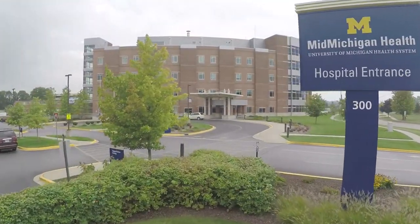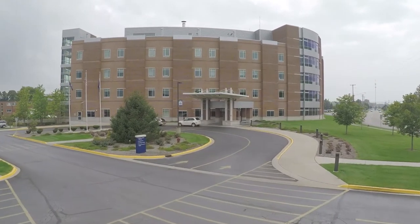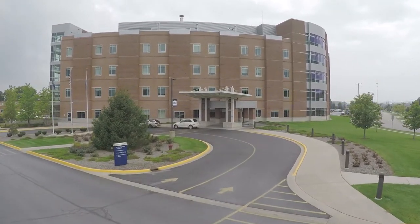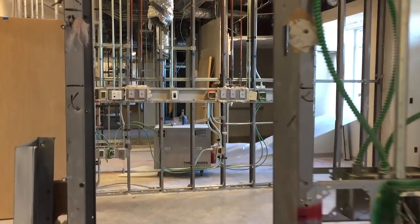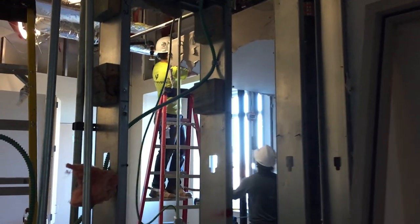Patients at MidMichigan Medical Center Gratiot will soon have a more comfortable, state-of-the-art and family-centered place to give birth. Construction has begun on a new maternity center in the patient tower, slated to open early in 2019.